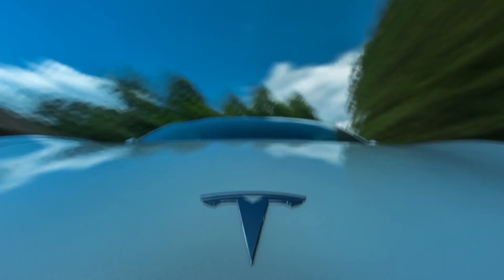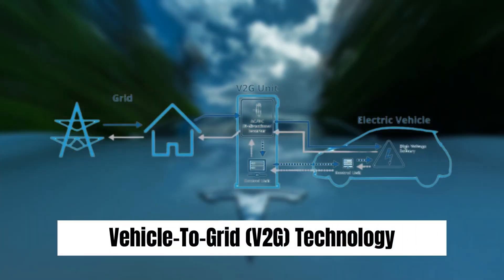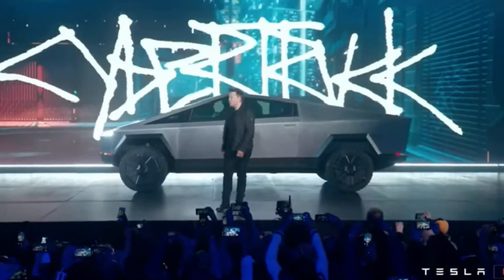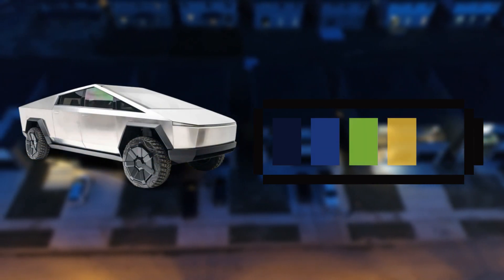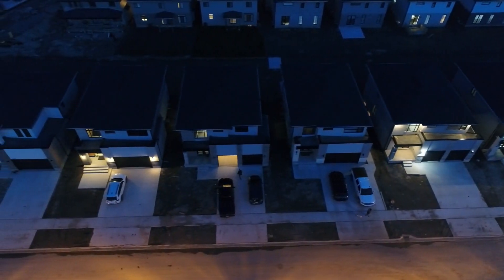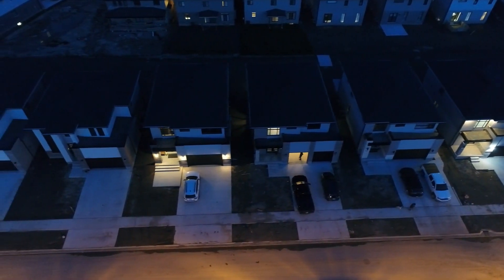Vehicle-to-grid technology. Tesla's forward-thinking approach extends to vehicle-to-grid (V2G) technology. While not explicitly mentioned during the unveiling, there have been speculations about the Cybertruck's potential to support V2G capabilities. This means the Cybertruck could serve as a mobile power station capable of supplying electricity to homes or charging other electric vehicles during emergencies or power outages.